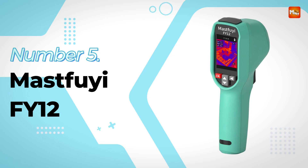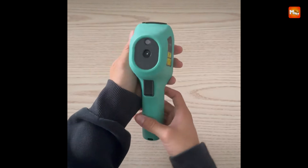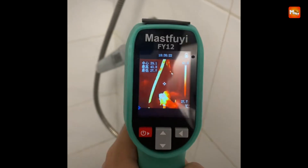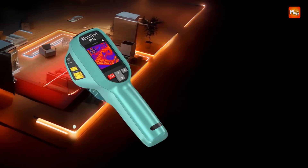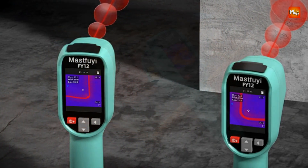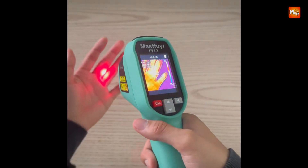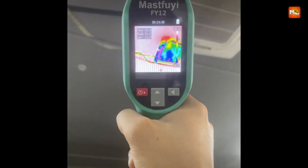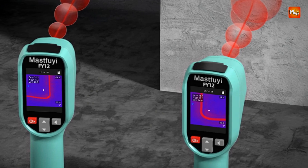Number five: Mastfuyi FY12 Infrared Thermal Imager. Engineered for precise diagnostics and efficient thermal analysis, this handheld thermal imager is a vital tool for both industrial professionals and household users. With the capability to detect temperatures across 57,600 distinct points simultaneously, it delivers detailed thermal feedback that highlights even the most subtle anomalies. Ideal for HVAC system inspections, electrical diagnostics, pipeline detection, and general maintenance, this device ensures rapid identification of faults without the risk of misjudgment or oversight.